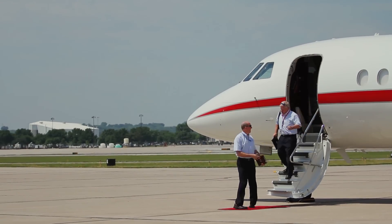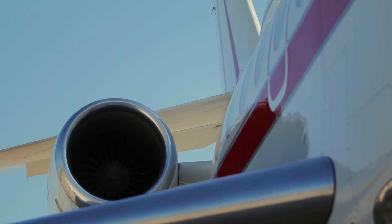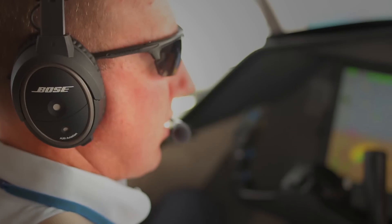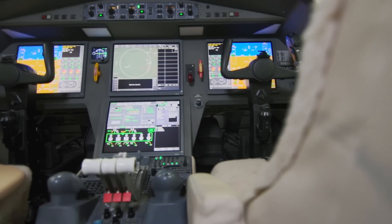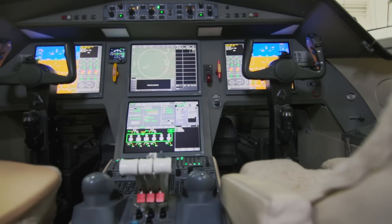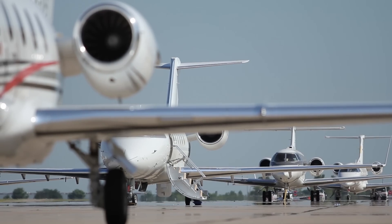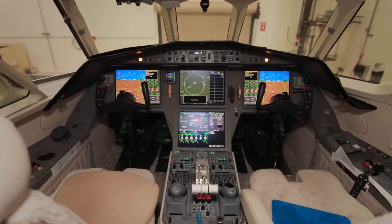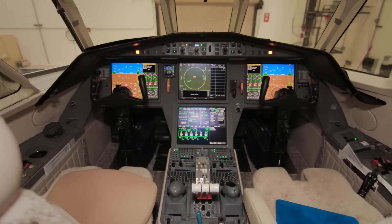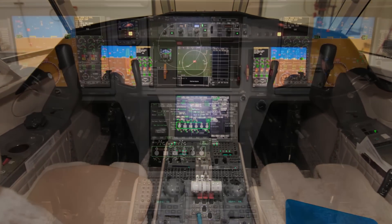Since EZ's introduction, Dassault and Honeywell have been working to develop new features and capabilities to provide operators with the most advanced technology. It's here now and it's called EZ-2. EZ-2 is both a software and hardware upgrade, available for both new production and in-service aircraft. EZ-2 comprises a baseline service bulletin and eight optional service bulletins. The baseline service bulletin includes several new features and is a prerequisite to comply with any of the optional service bulletins.